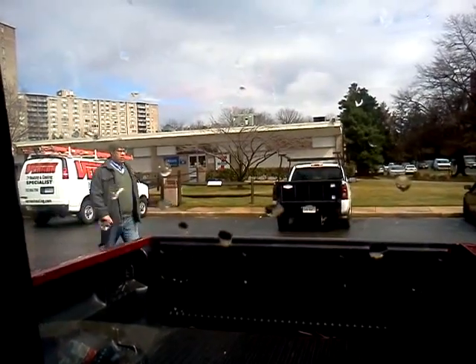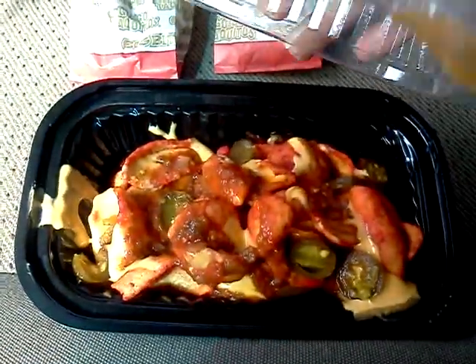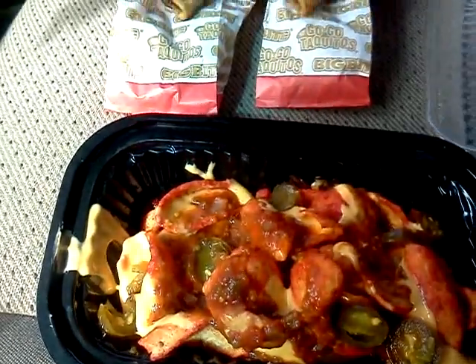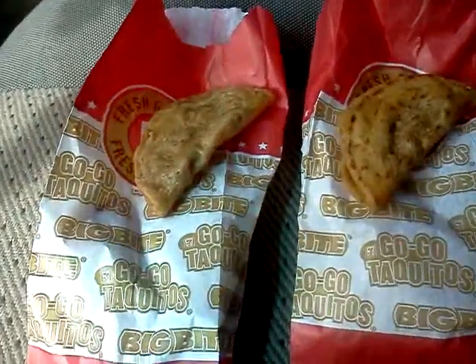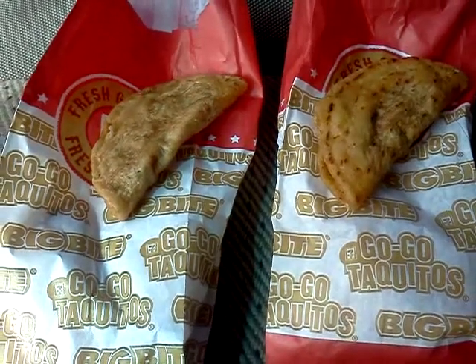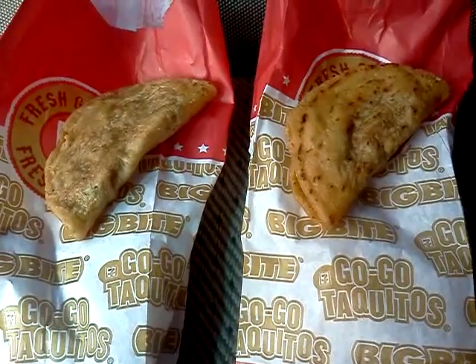They didn't have one of the products I was looking for today, but they did have a couple of them. They had the Blazin' Hot Nachos, which are $2.99. And they also had the Chicken and Beef Mini Tacos. Those are apparently made by Don Miguel's, makers of mini frozen burrito and taco-type treats throughout the years.